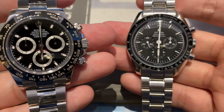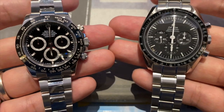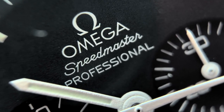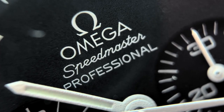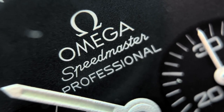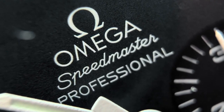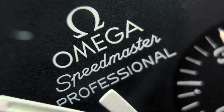Starting with history — Omega as a brand was founded in 1848. It was originally called Le General Watch Co., however in 1903 they decided to rename it to Omega, based on a movement they were making at the time called the Omega Movement, which was supposed to be the movement to end all movements.